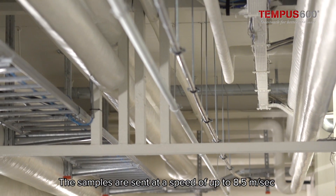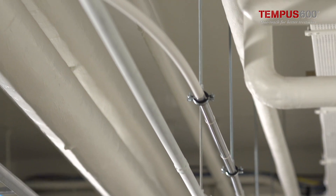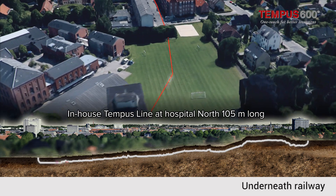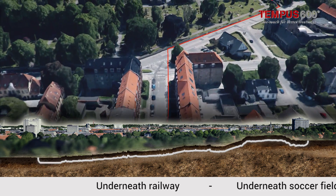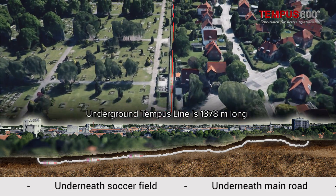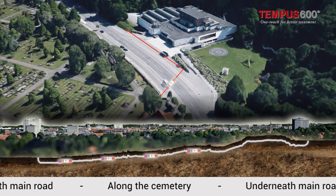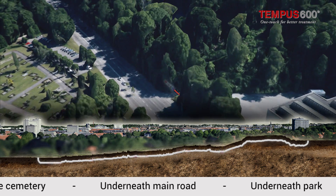Pneumatic air dispatches the samples through the Tempus 600 from Hospital North to Hospital South. The samples are sent one by one at a speed of 8.5 metres per second — 460 samples each day. The blood samples travel underneath the railway, the soccer field, the main road, and the park. The journey is 1,660 metres long, created by a subcontractor shooting pipes into the ground without digging, completing the project in only around four weeks.